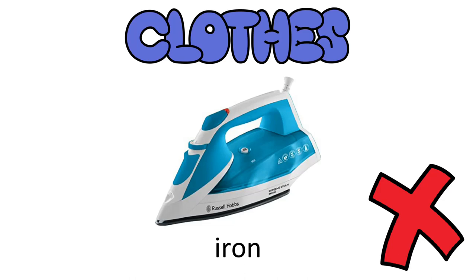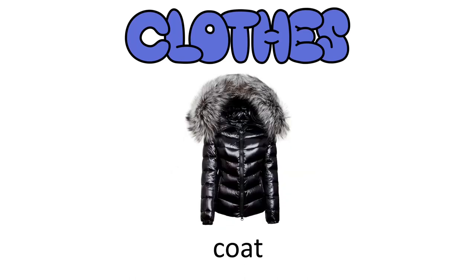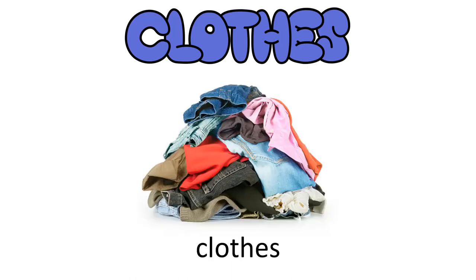Take a coat — obvious, but some people actually forget because it's warm when they move in. In addition to all this, take all the stuff you usually wear.